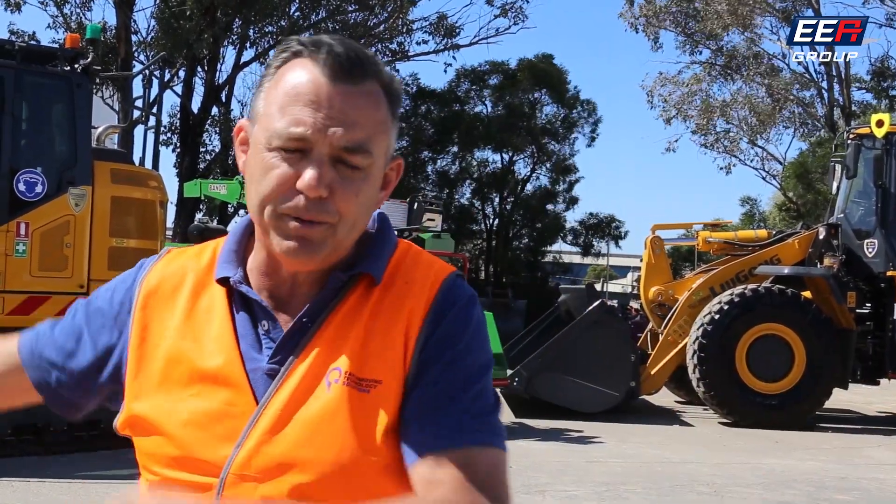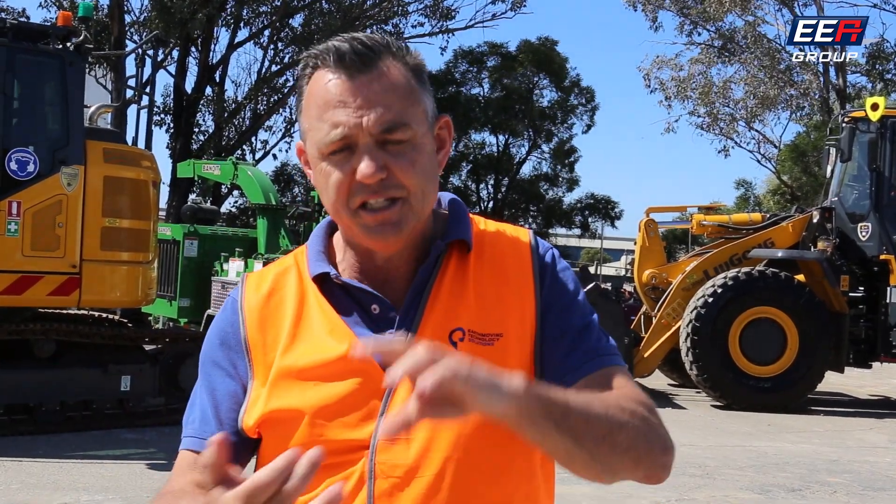It doesn't matter the type of plant, doesn't matter the brand of plant — give our team a call across Australia and they'll be able to talk to you about that solution. We hold your hand from install through to certification, through to adoption and implementation with your safety team and with your operators. We provide certificates for the operators, your site supervisors, and your administrators.